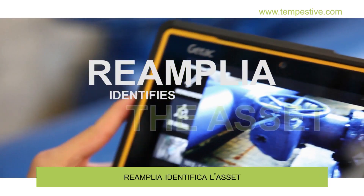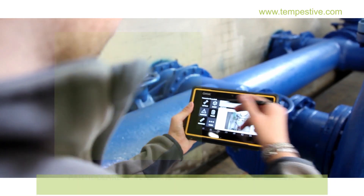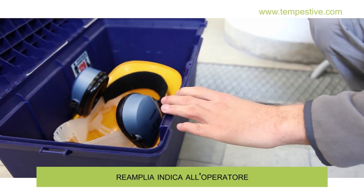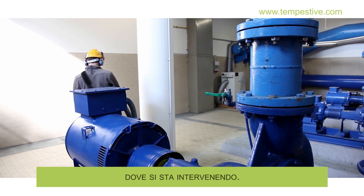Reamplia identifies the asset in the work area. Particular attention is given to safety. Through augmented reality, Reamplia shows the operator any risk of the asset where he is working.